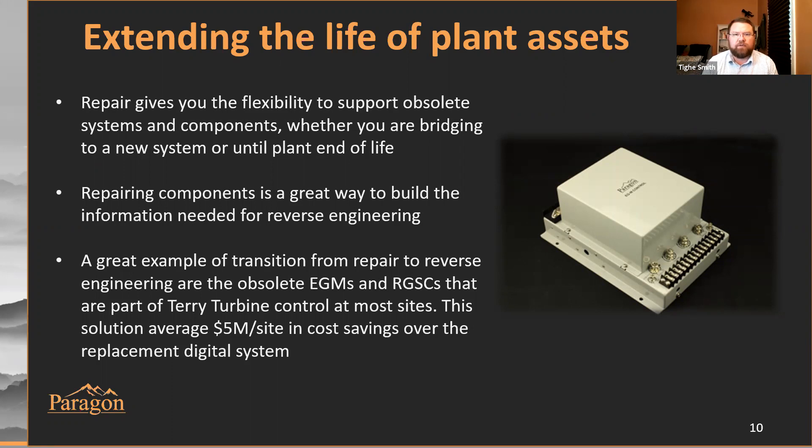That system has been approved by the BWR Owners Group as a direct replacement for the OEM system, been rigorously tested, and just validated our approach to reverse engineering.